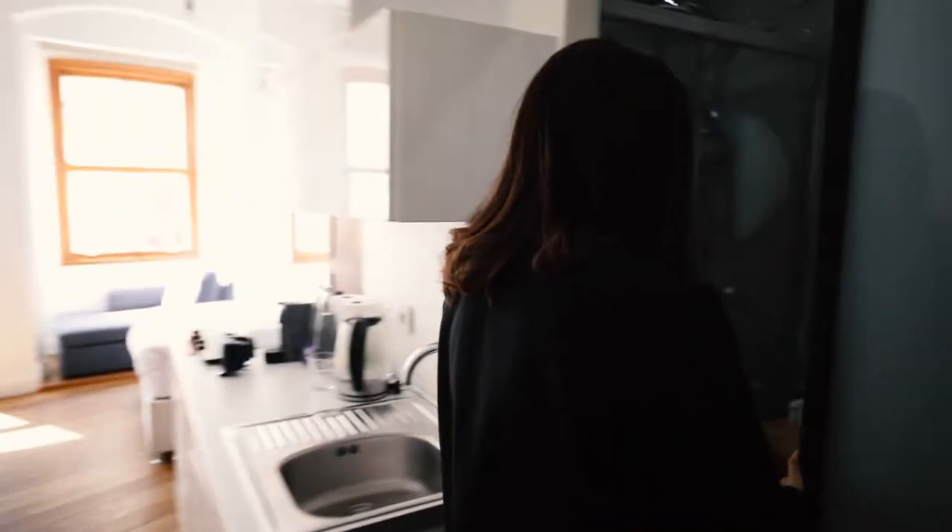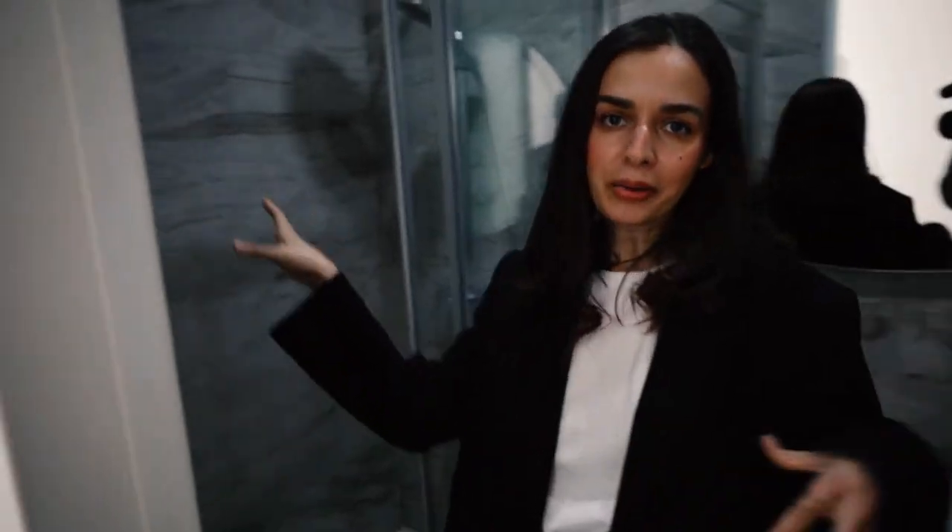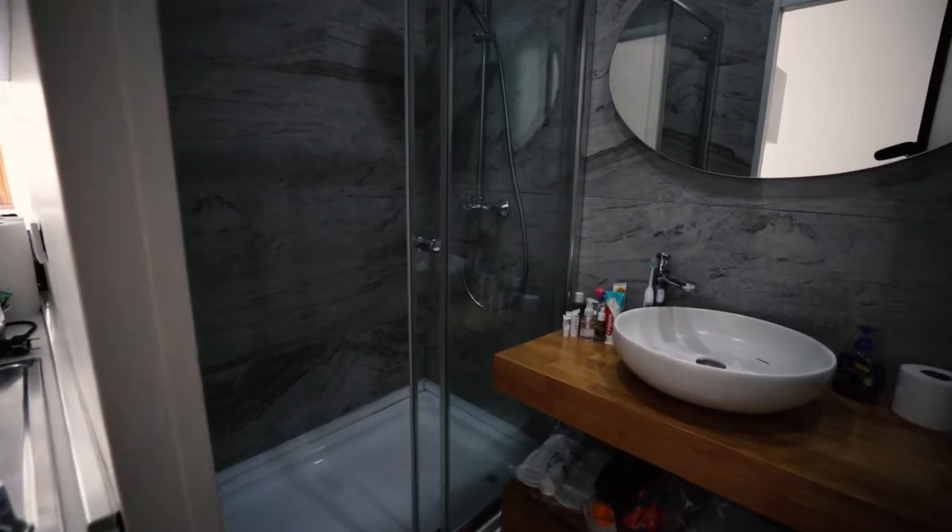We have the bathroom on the right side — it's really spacious. We arrived yesterday in the evening and unpacked everything. Here is the shower situation, which looks really nice.